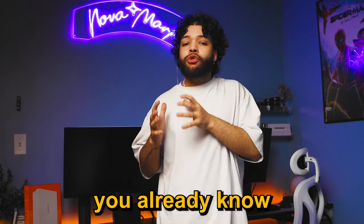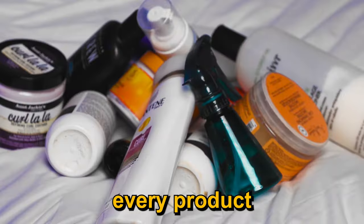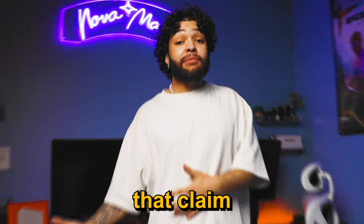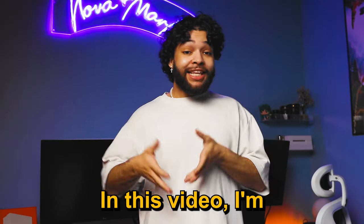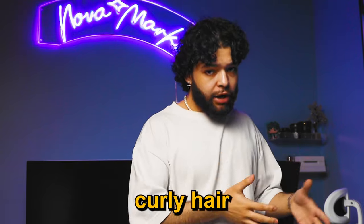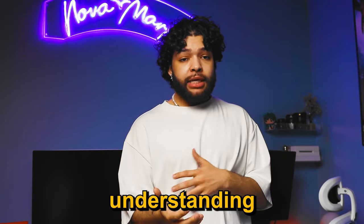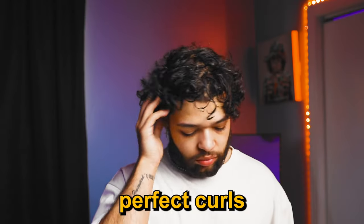If you've got curly hair, then you already know the real struggle it can be to achieve the perfect look. It may seem like every product you try either doesn't work or makes your hair worse. And to make matters worse, there are so many different products out there that claim to be the solution to all your problems. So how do you know which ones to trust? In this video, I'm going to share with you five amazing products for different types of curly hair that actually work, and five common mistakes that you might want to avoid at all costs. By the end of this video, you'll have a better understanding of what products to use and what to stay away from, so you can finally achieve those perfect curls you've been dreaming of.